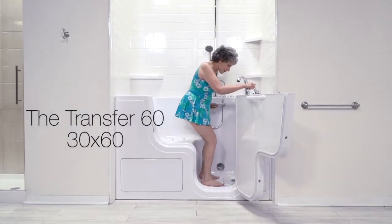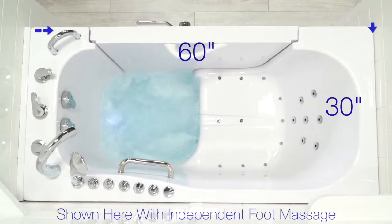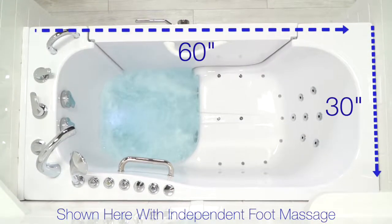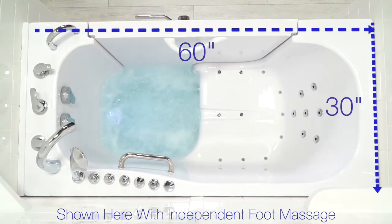Ella presents the Transfer 60 L-shaped door walk-in tub. This tub provides extra length for bathers seeking extra legroom or for those in a wheelchair, and is available with Ella's exclusive independent foot massage.